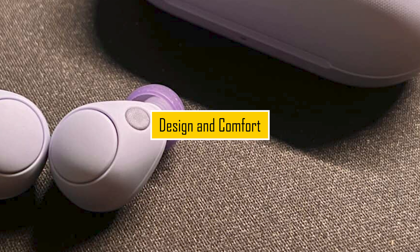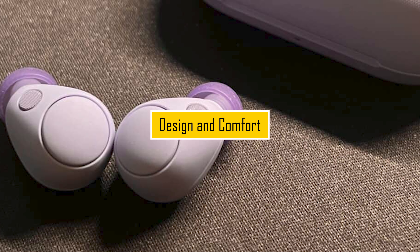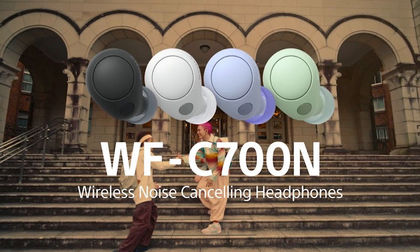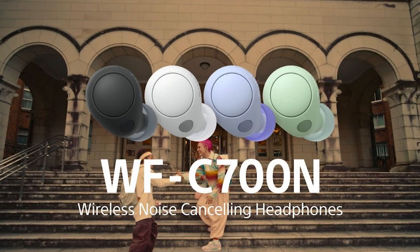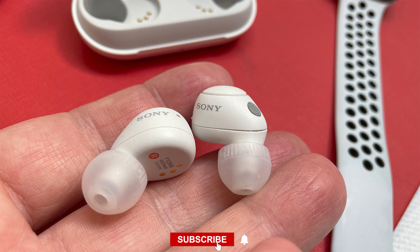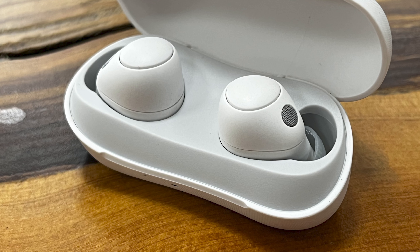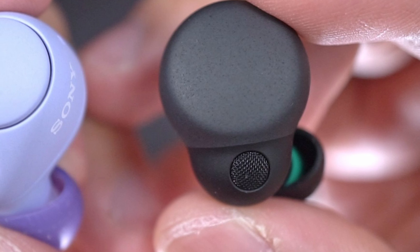Design and Comfort. Let's begin by discussing the design and comfort of the Sony WFC 700N. These wireless earbuds feature a sleek and compact design that fits comfortably in your ears. The ergonomic shape ensures a secure fit, making them suitable for various activities, from workouts to daily commuting.